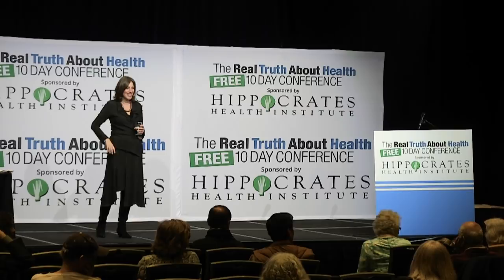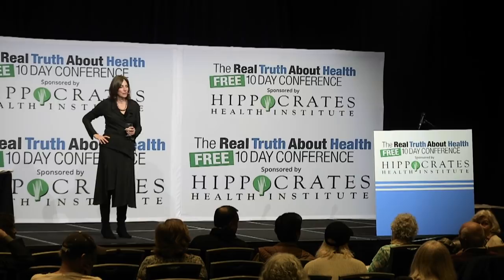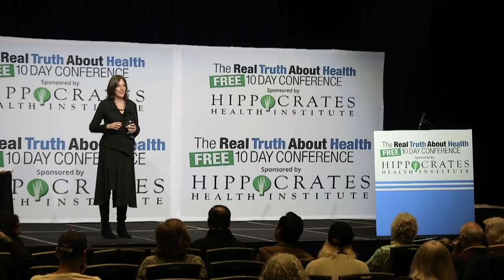Younger audience members commit to using their phones less and looking for more natural products for their homes. Another says they'll get a mattress topper.